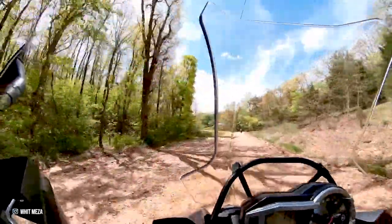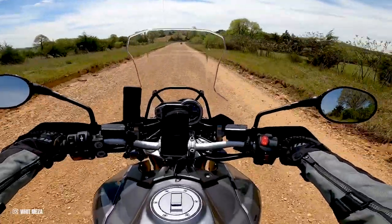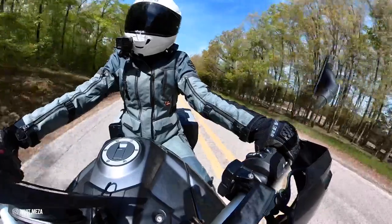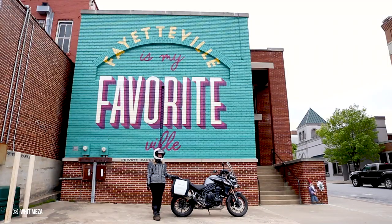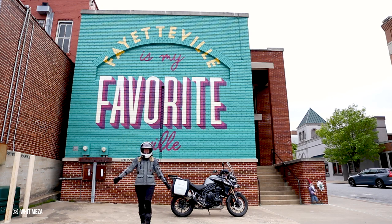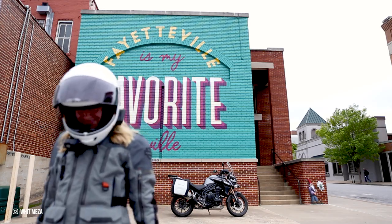And I absolutely felt that. If you're looking for a new adventure, Fayetteville, Arkansas is definitely a place to check out. Whether you're a seasoned motorcycle rider or just looking for a fun, unique getaway, Fayetteville has something for everyone. Thanks again to Experience Fayetteville for making my trip unforgettable, and I can't wait to go back and ride some more of the motorcycle routes on my own motorcycle very soon.